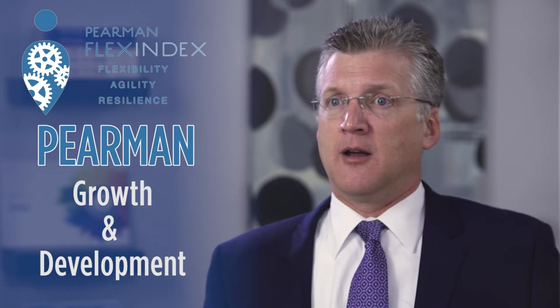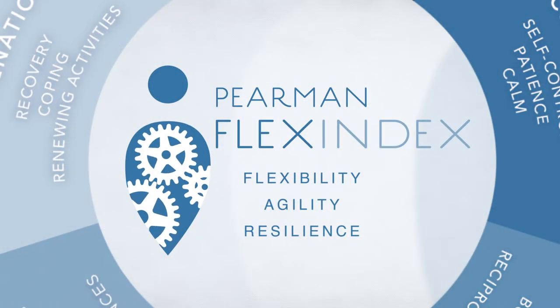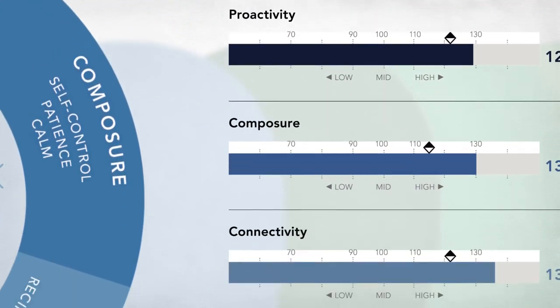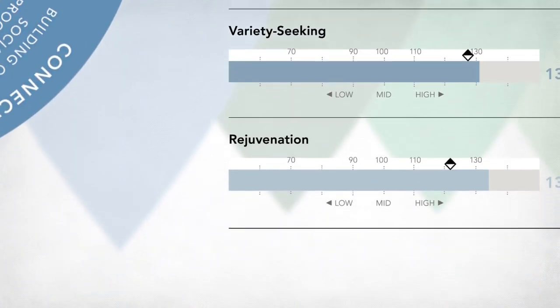The Peermin includes the flex index, a measure of your agility and resilience. This flex index is comprised of five component pieces that each contribute to our resilience and ability to grow and develop: proactivity, composure, connectivity, variety seeking, and rejuvenation.